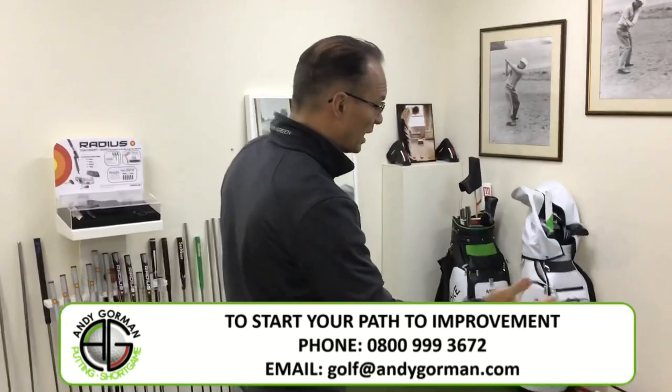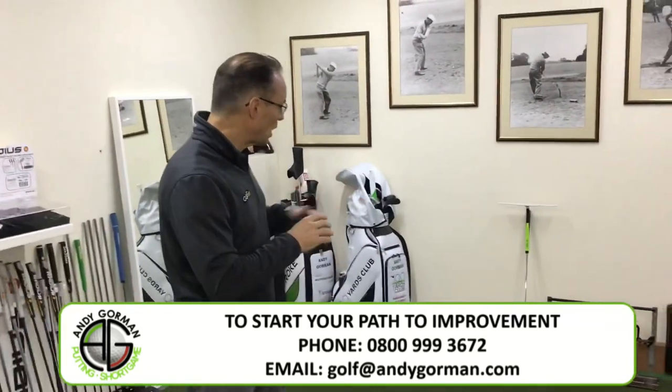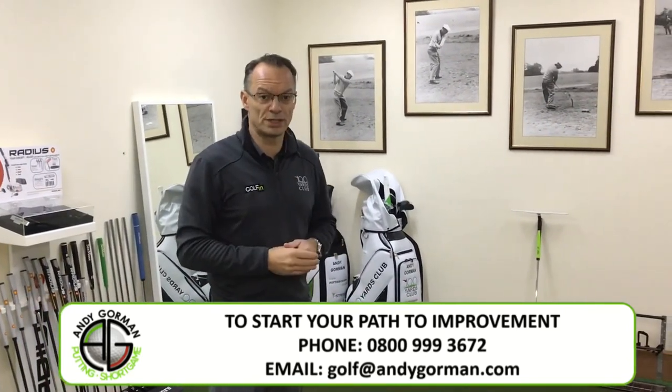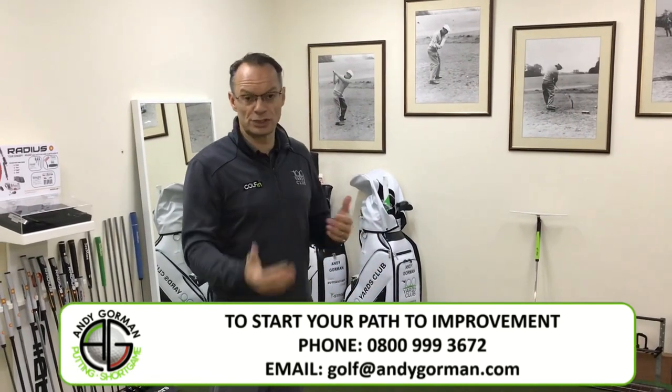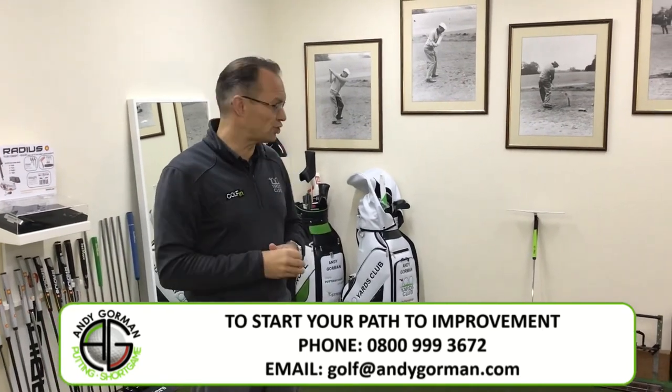I also have training aids, largely with the T-stroke brand, and some products that I'm working on at the moment in order to enhance your putting training skills whilst you're in the studio — and maybe you'll even get a chance to take one away with you during your sessions.